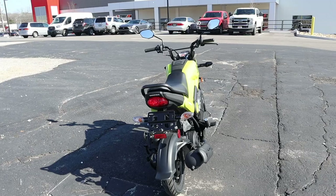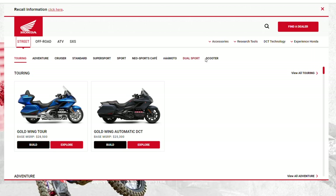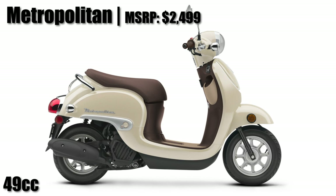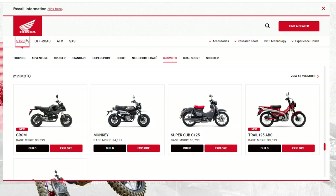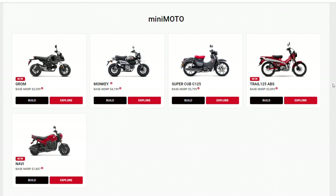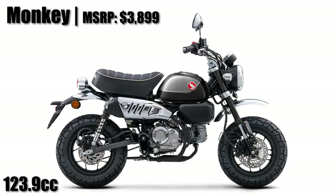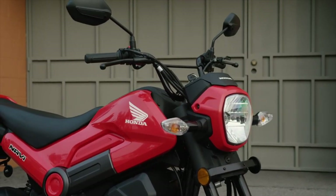First up, where does the Navi fit into Honda's current model lineup for the USA? Even though Honda doesn't list this as a scooter on their website, it's a scooter and should be compared against the other models in the lineup, like the models currently on the screen. Then on the motorcycle side, Honda puts it in their MiniMoto lineup, but none of those have a fully automatic CVT transmission like Honda scooters do, where you can just twist the throttle and go like you can with the Navi.